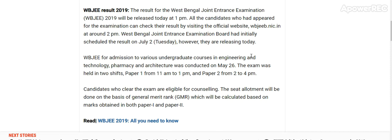WBGEE is for admission to various undergraduate courses in engineering and technology, pharmacy, and architecture. The exam was conducted on 26th May and was held in two shifts: Paper 1 from 11 AM to 1 PM, and Paper 2 from 2 to 4 PM. Candidates who clear the exam are eligible for counseling. Seat allotment will be done on the basis of general merit ranking, which will be calculated based on the marks obtained in both Paper 1 and Paper 2.